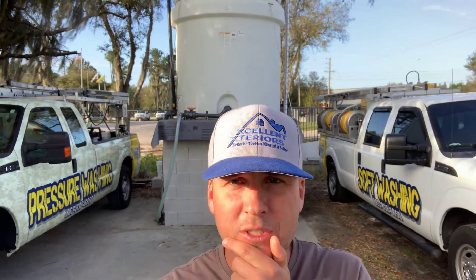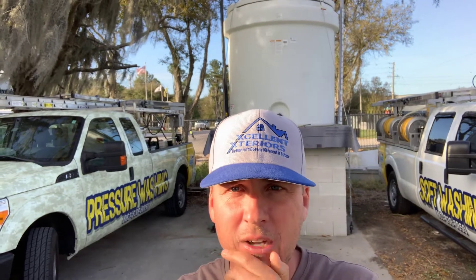You can see we've got a truck right there, a truck right there, and another truck right here. One of the coolest things we've got out here now is our own bleach supply tank — that holds a thousand gallons. We'll go through that about every two to two and a half weeks.